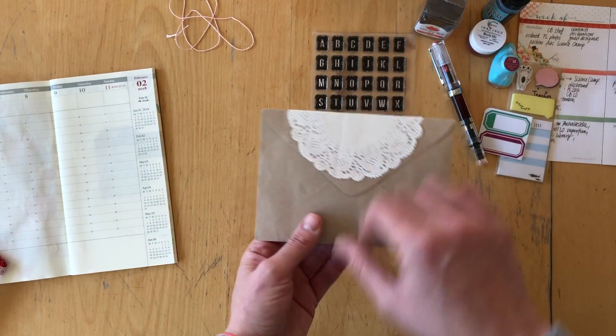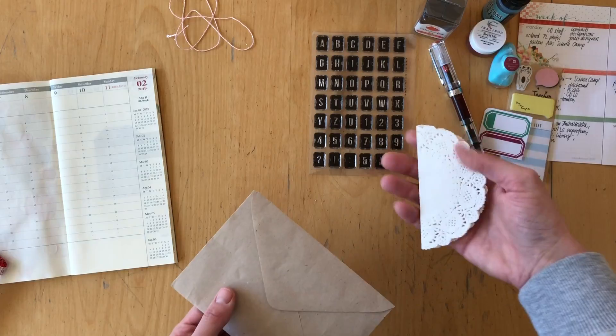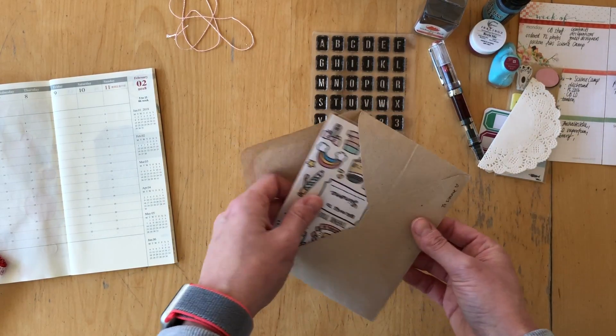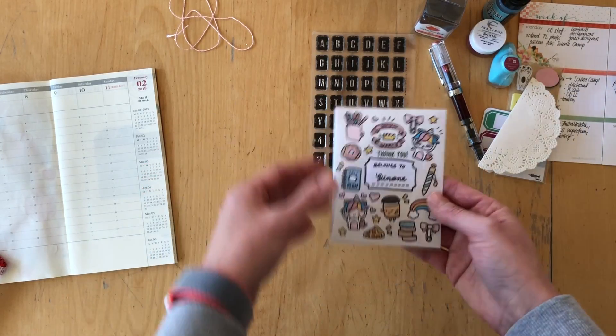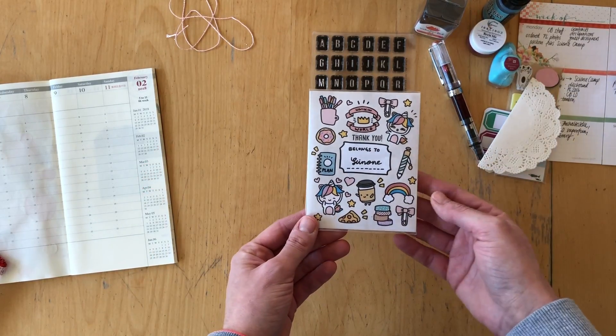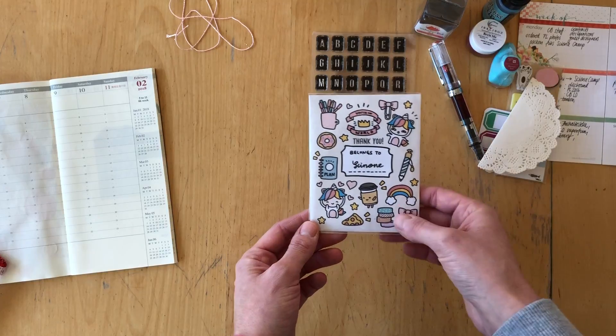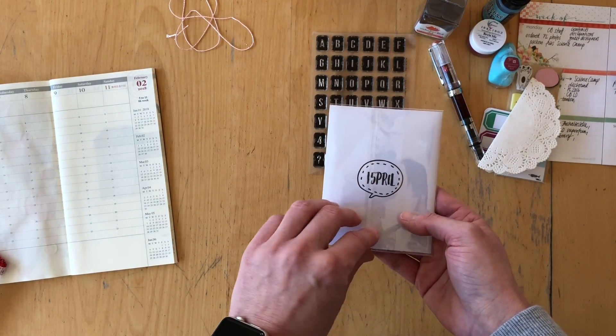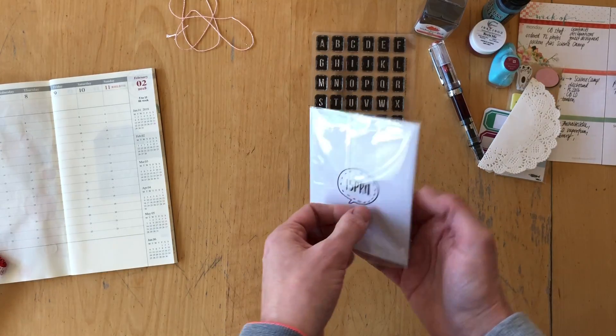This is how it came packaged — with these beautiful doilies, this envelope here that says 'To Simone,' and then this is what the stickers came in. That is one beautiful packaging. This is her logo — it's called 15 Pril, and I will link all of the information in the description box below.